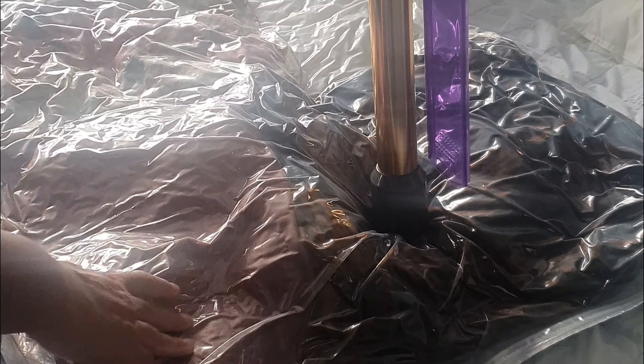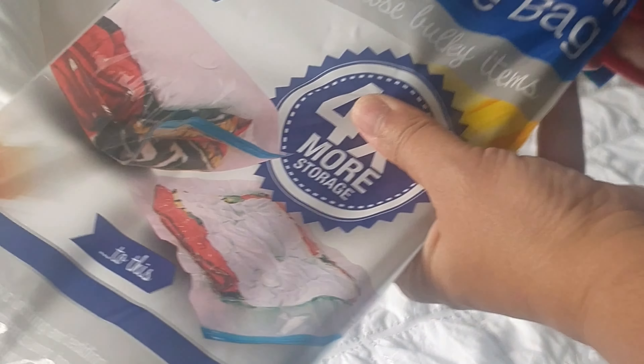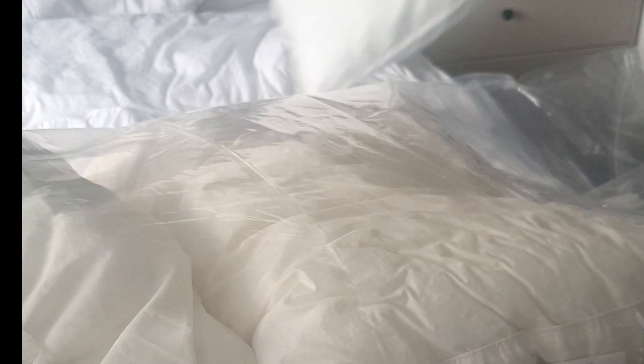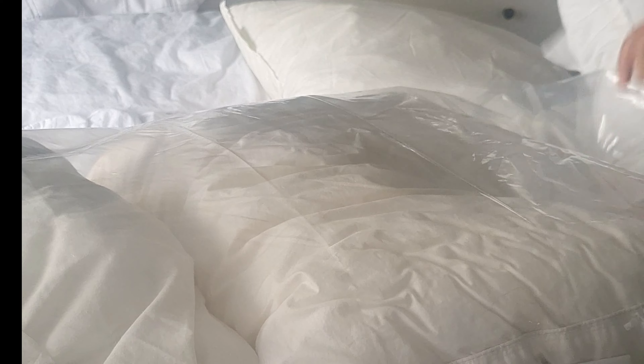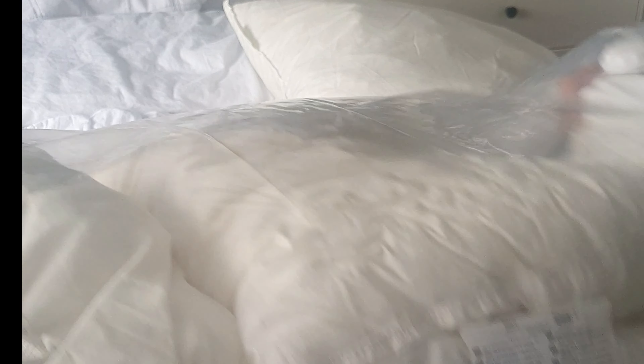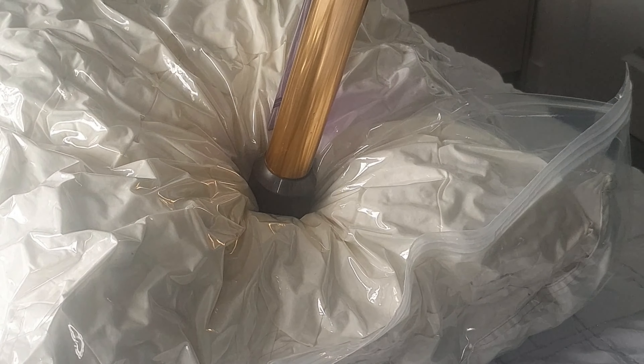A lot of the cushions and soft furnishings will go into storage to redecorate for winter. Everything needs to go in and it's good to just get organized. I do need to go back to the shop and get some more bags because I've run out.